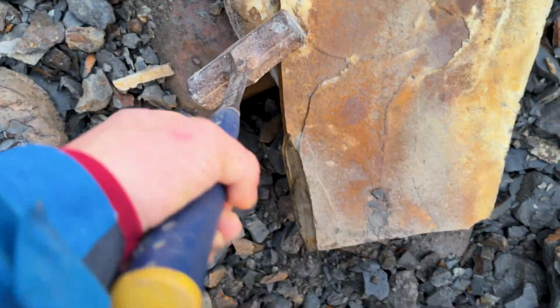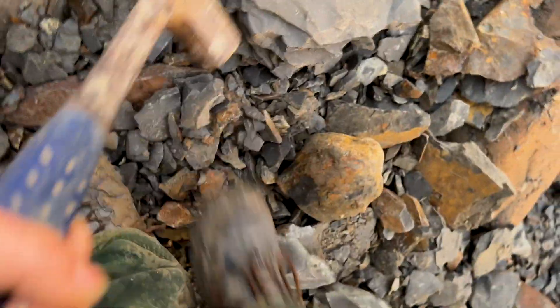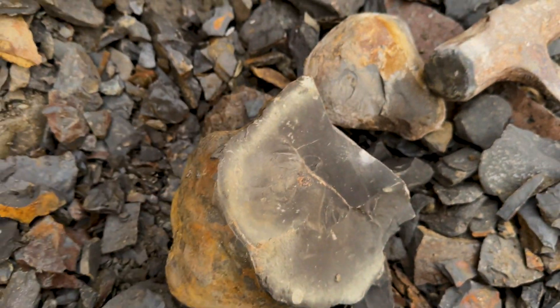There's a couple of nice nodules here now. There's one in there — not that loose. There we go, that one. There's also one in there and one right here to hit. That's a good start. Turn that over and that was already opened. Oh well.